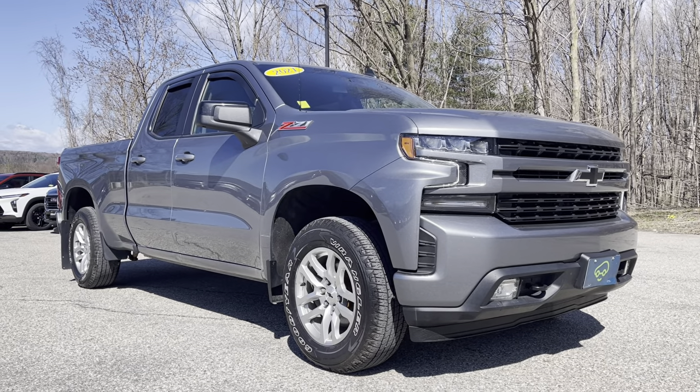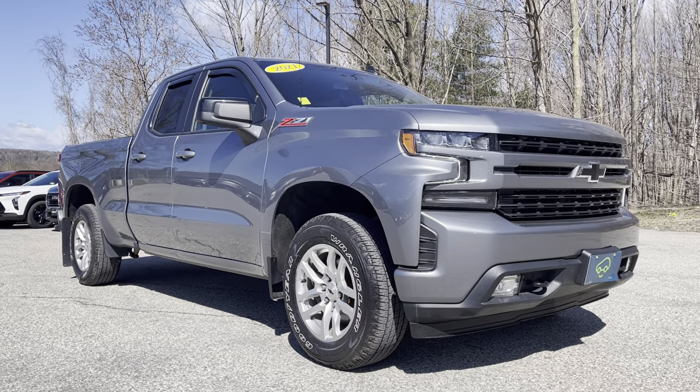Hey there, this is Chris Doyle at Alderman Chevrolet GMC in Rutland, Vermont — Vermont's favorite car dealership.